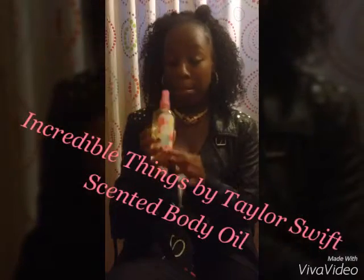They work like magic — they just make my eyelashes look fake. The next product is the Taylor Swift Incredible Things scented body oil. You spray it on just like perfume, but instead it's oil and it smells really good. I suggest you go buy this.